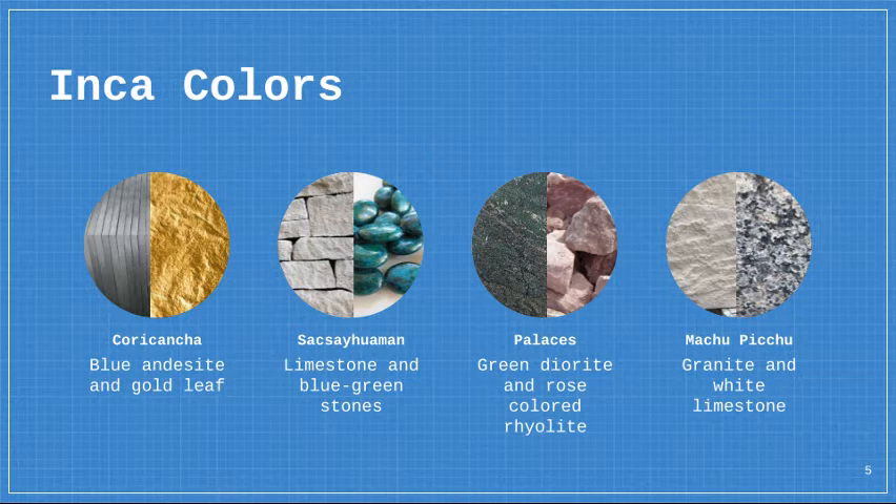The Inca also had special color-coded stones in the city of Cusco. The main temple of Coricancha was made of blue andesite and gold leaf. Sacsayhuaman, which means huge fortress, was made out of limestone and had blue-green stones laid in the floor. The main palace was made of green diorite, while a palace outside of Cusco was made of rose-colored rylite.